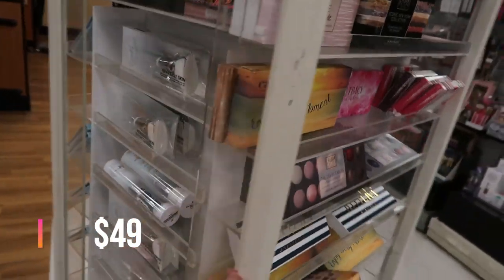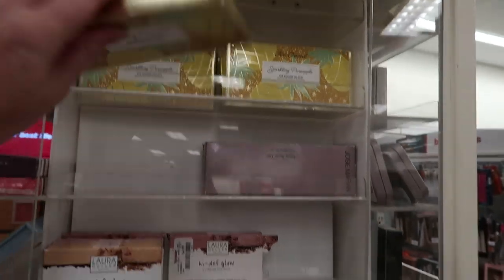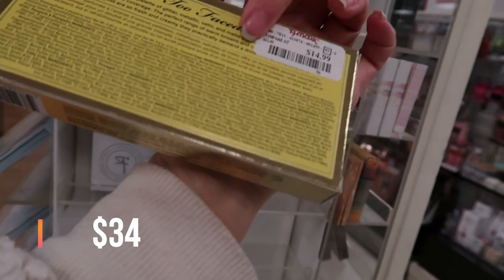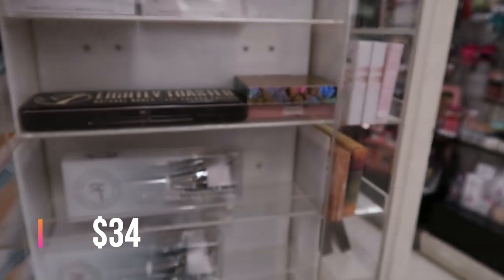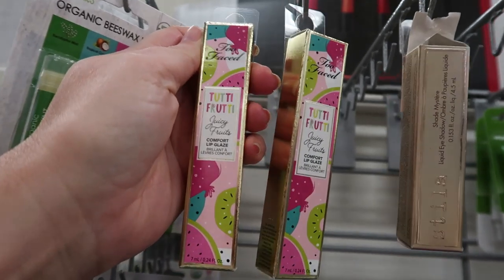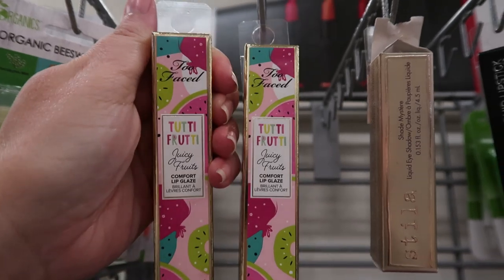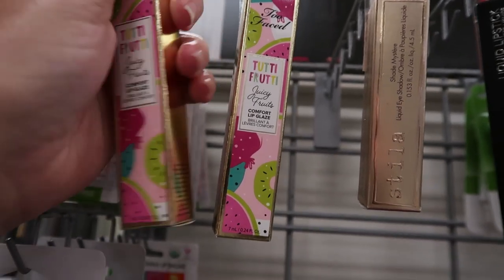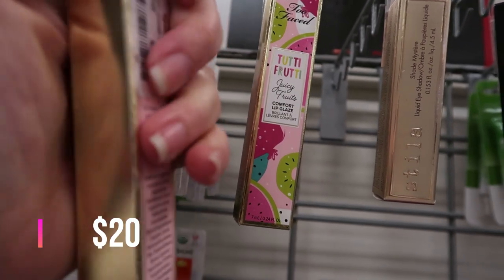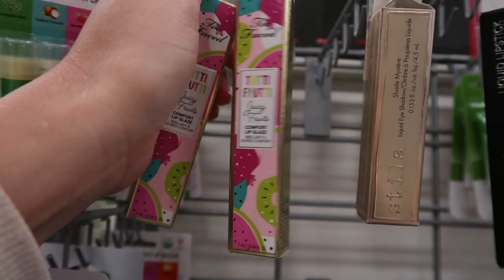We're looking for the new stuff. There's a bunch of Sparkling Pineapple — that's a Tutti Frutti line by Too Faced. The eyeshadow palette is $14.99. This is the Too Faced Tutti Frutti Juicy Fruits Comfort Lip Glaze, in the shade Yummy Rummy. There are several shades, and this one is $5.99.